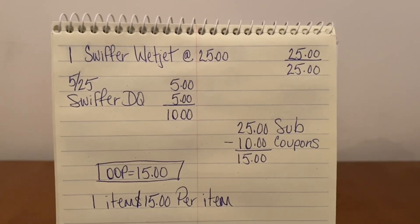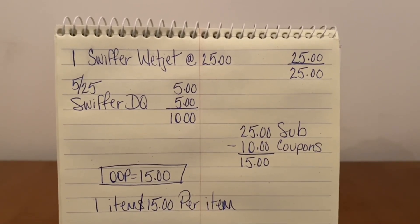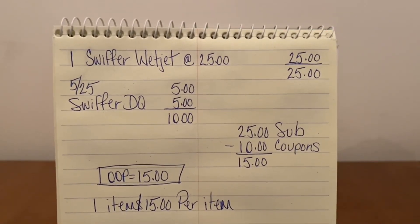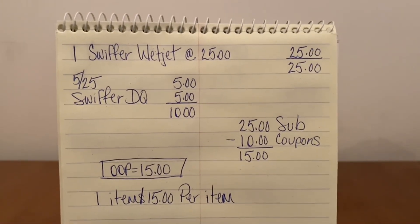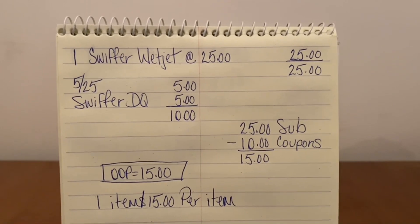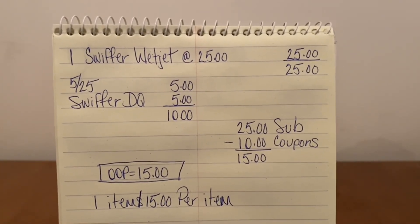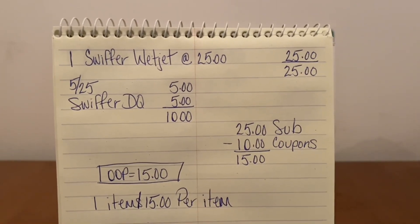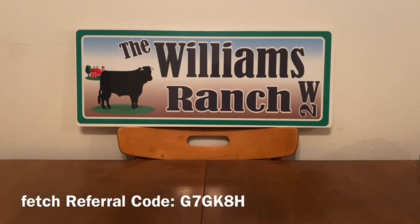This is an excellent digital deal. If you're in need of a Swiffer WetJet, or you've always wanted one but thought $25 was too high to pay, this is a deal where you can get one for $15 out of pocket. Again, this is a $5 off of $25 simple scenario, and I think it's one heck of a deal. Let's move on to our next scenario.